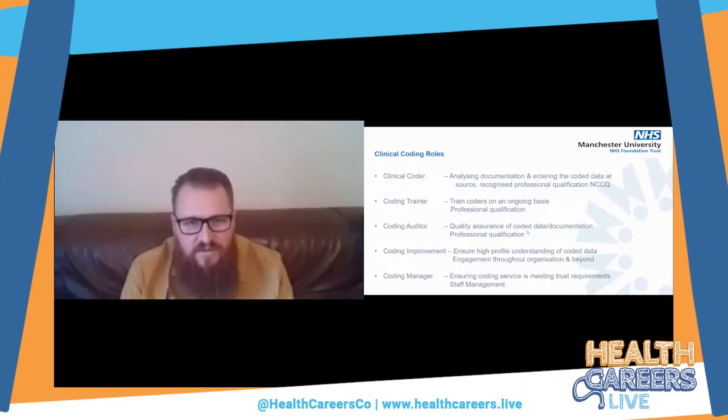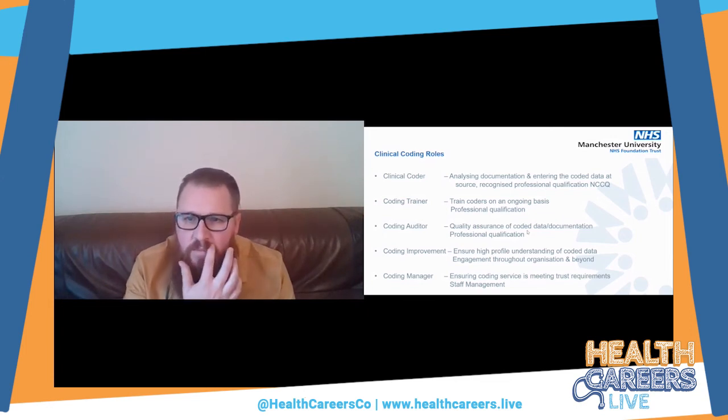I'll be sharing my contact details at the end of this session and am happy for you to contact me so we can arrange a call to go through any questions you may have. There are a number of hospitals within the Birmingham area, so it's likely that at some point they will be recruiting clinical coders.